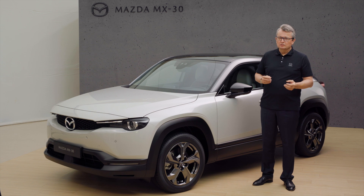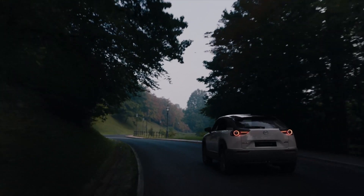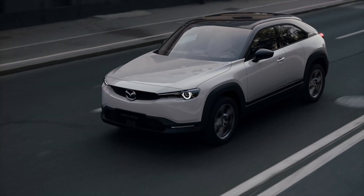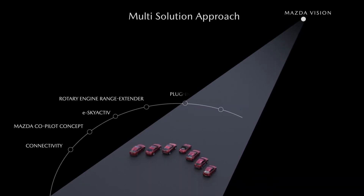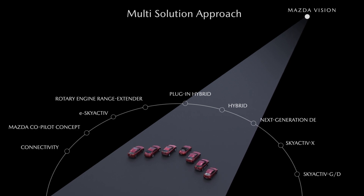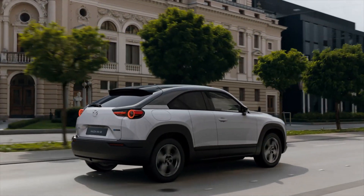In our Sustainable Zoom-Zoom 2030 technology development vision, we have committed ourselves to bring up a beautiful Earth and to enrich people's lives as well as society. In order to meet our CO2 reduction targets, Mazda is using a multi-solution approach that enables us to offer the right power source in the right place, considering its fitness to the market, regional situation, as well as the energy mix available.